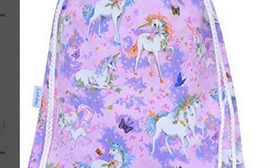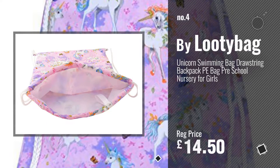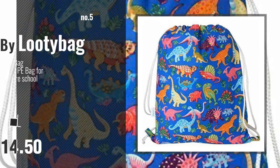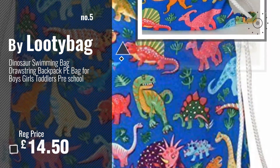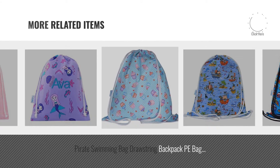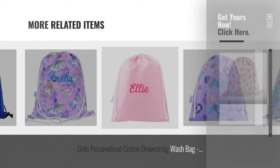Number 4. Number 5. For more great related products, full details and online deals, just click this circle.